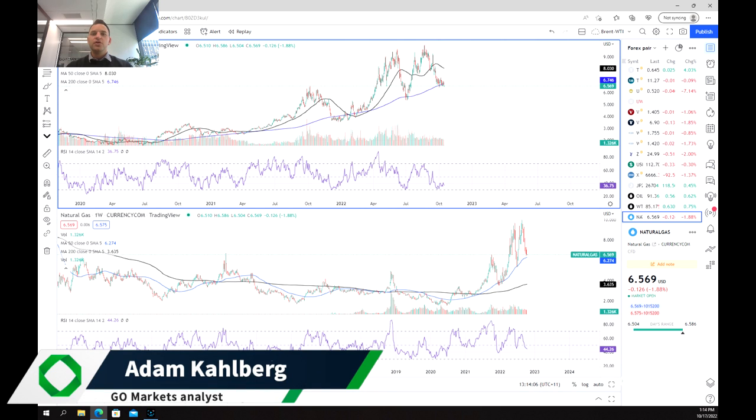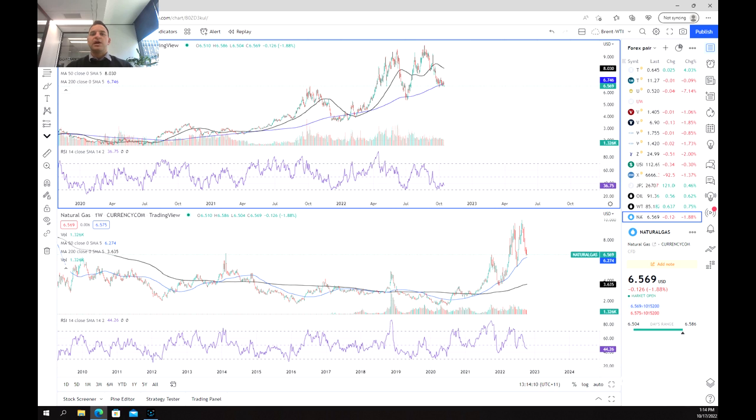Welcome everybody to another trading video. I'm your market analyst Adam Kahlberg. Today we're going to be having a look at the price of natural gas.